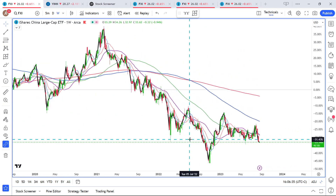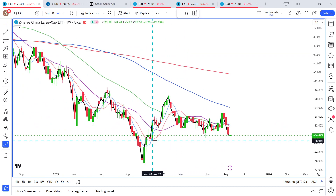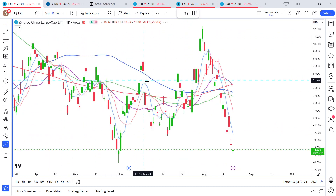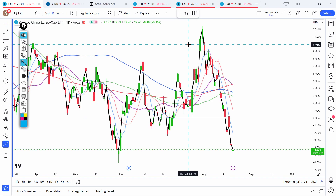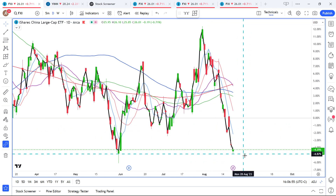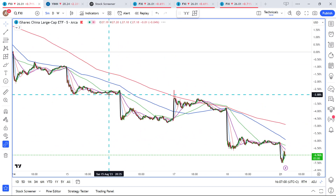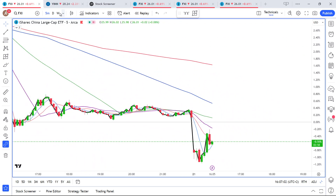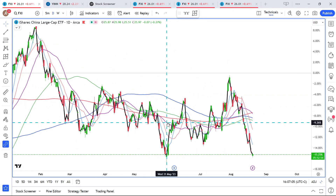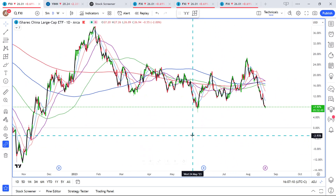If we zoom in a bit, the chart doesn't look that good on the weeklies. On the dailies it gets a bit more optimistic, because we do have a double bottom here. There's a double bottom in play right here and right now. We do see that the bulls are buying today. On the 5-minute chart there's something afoot — it's still early, but we have seen a big fall already.